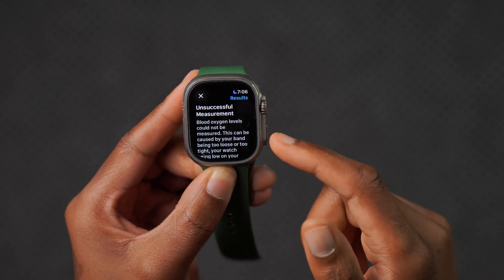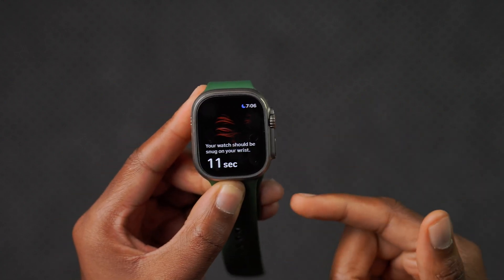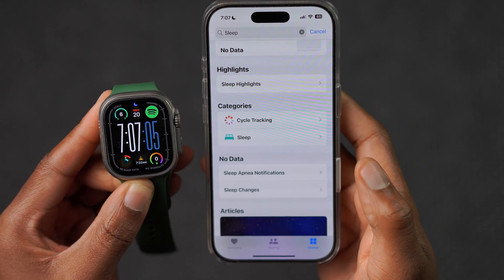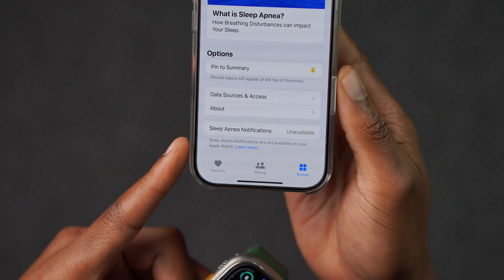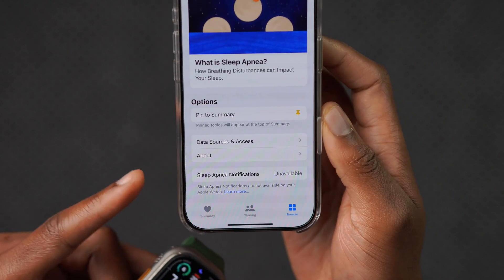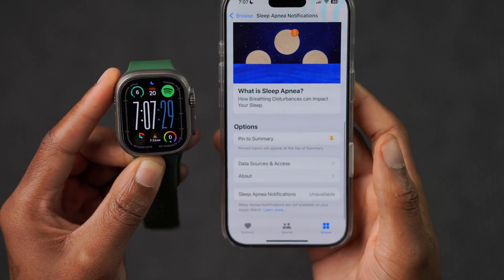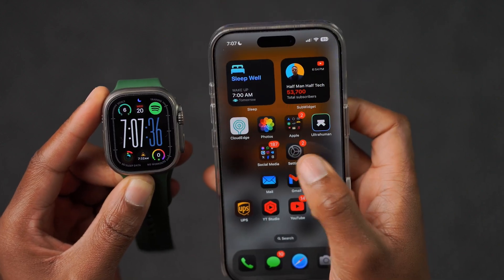A user asked me to check this: I'm in Canada and the Blood Oxygen feature is still available. I can initiate it — it needs you to be still, and because I'm talking and moving my hands I'm getting an unsuccessful measurement. For Sleep Apnea, the notifications tab is still there and active, but because I don't have a supported series, it tells me it's not available on my Apple Watch. It's only supported on the Ultra 2 and Series 10 — unfortunately the Ultra 1 doesn't support it. Both features are still present with this update.